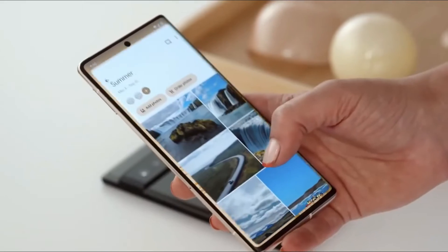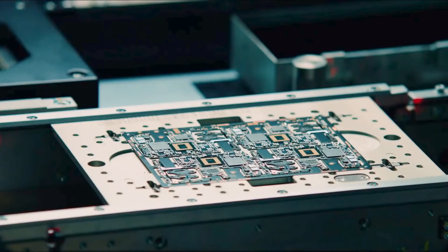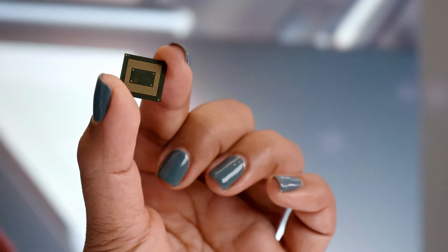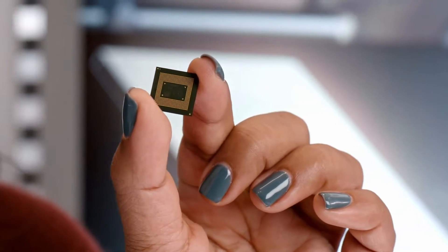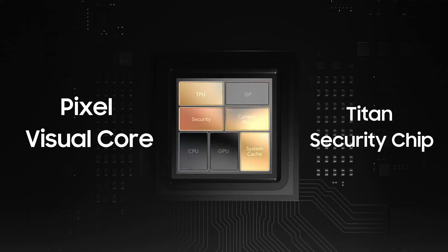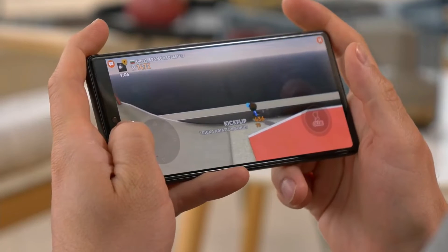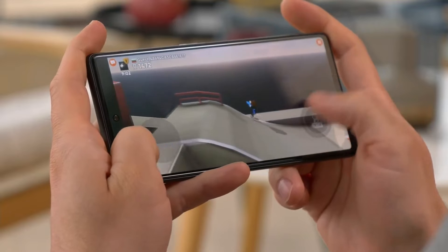The Pixel 7 and 7 Pro's next-generation Google Tensor G2 silicon is powerful and power-efficient because it is manufactured using a 4nm Samsung process. Furthermore, in addition to this, we have a new AI chip called the Pixel Visual Core as well as a new Titan Security chip. Although this may not seem very strong due to the usage of Samsung's manufacturing method, the overall package is good.